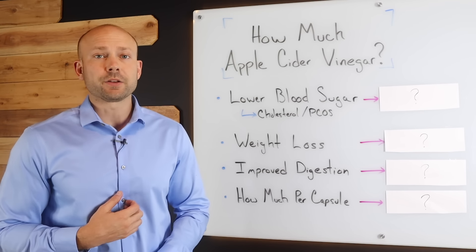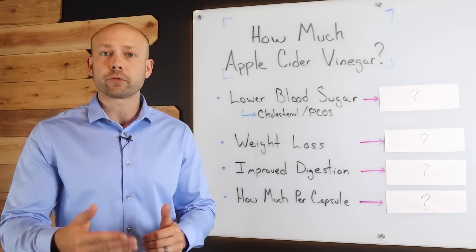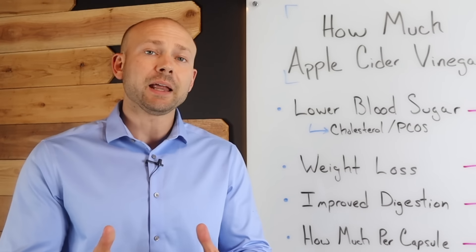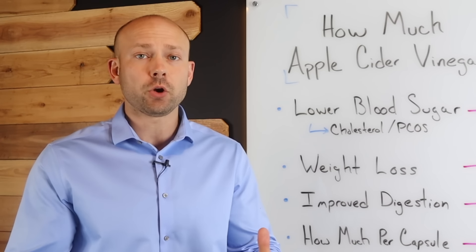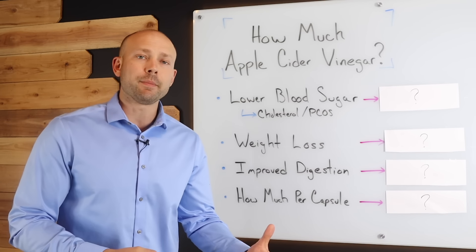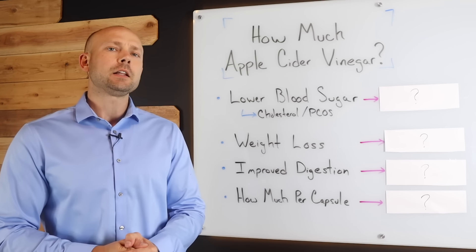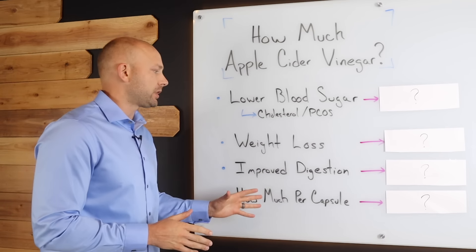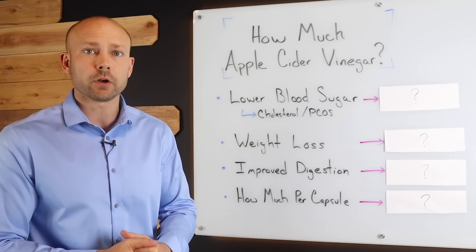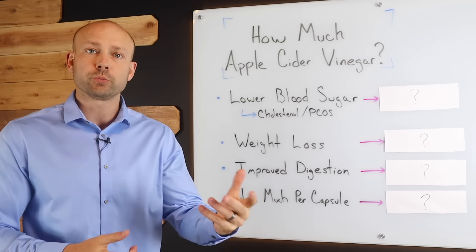Hey, Wellness Warrior, I'm Dr. Nick Zyrowski, and apple cider vinegar isn't very confusing — you drink it, and it offers you some pretty good results. But what has been very clearly shown in the science is that the results are dose-dependent. If you're not drinking the right amount, you will not get as good of results. So let's take a look at all the different issues that you would tend to drink apple cider vinegar for, and let's see how much you need according to the research in order to improve your health.